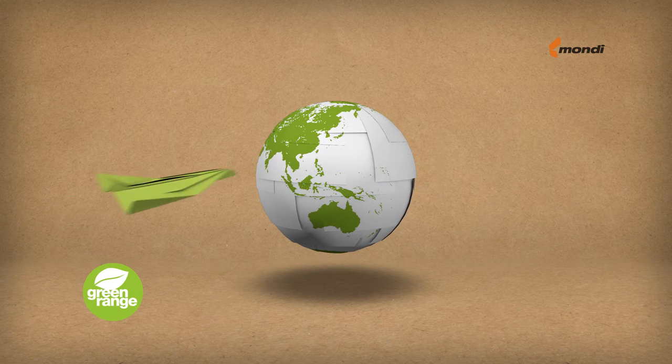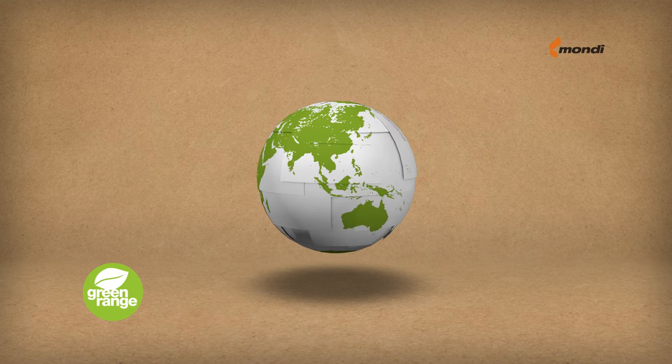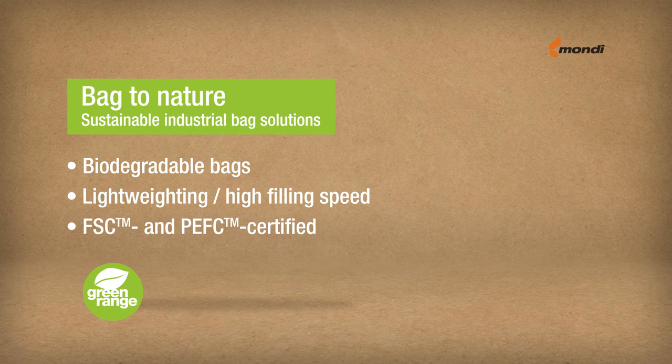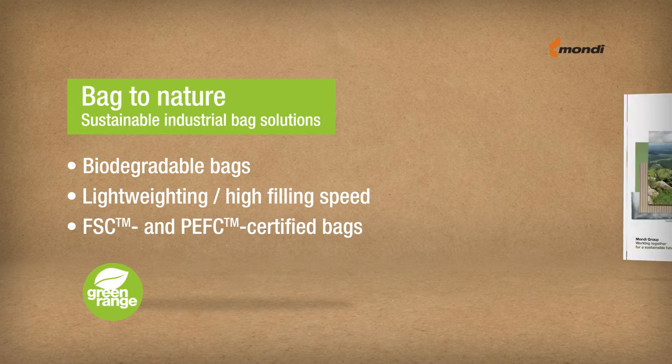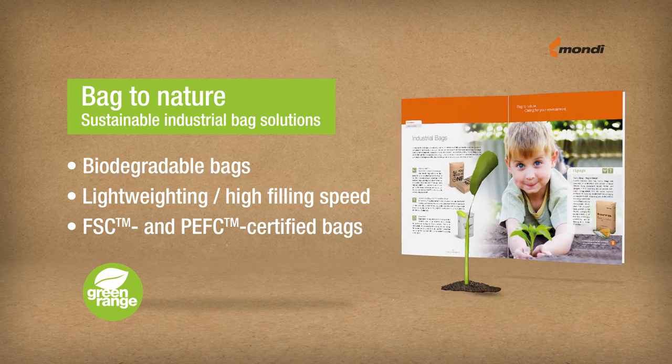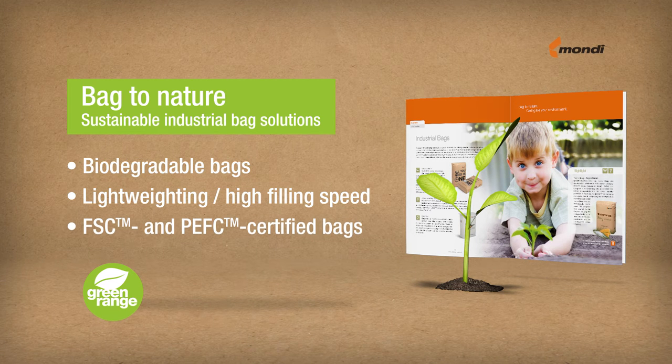We think that bags can be made in a way that reduces the impact on our environment. We help customers achieve their sustainability targets with intelligent packaging solutions, optimised to save natural resources and reduce waste with what we call the Green Range.